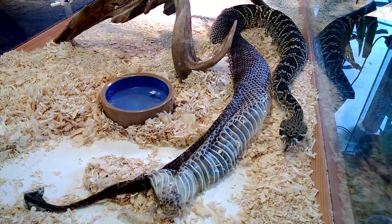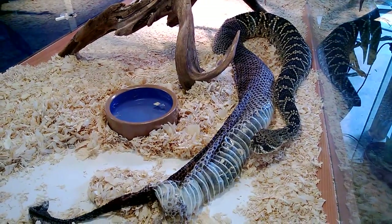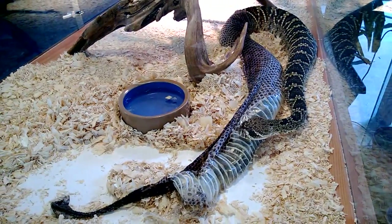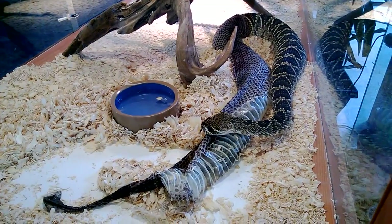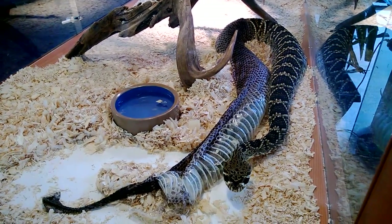It's the Eastern Diamondback Rattlesnake. What's his name? Laredo.